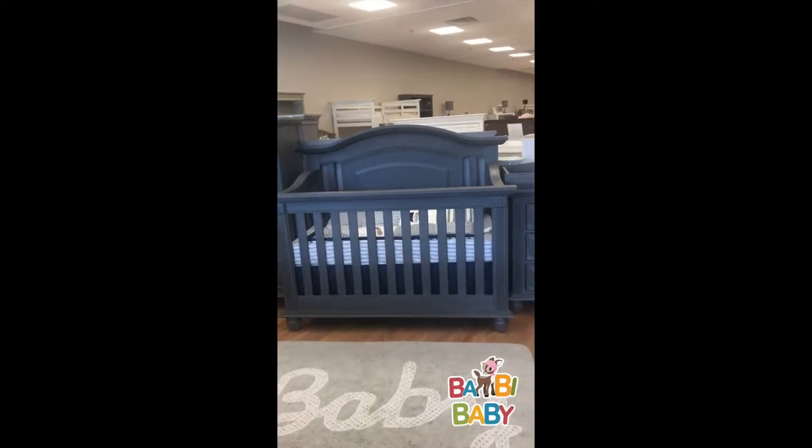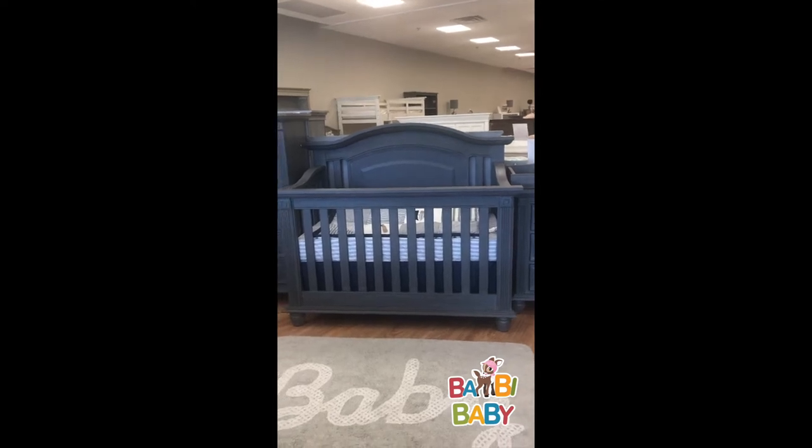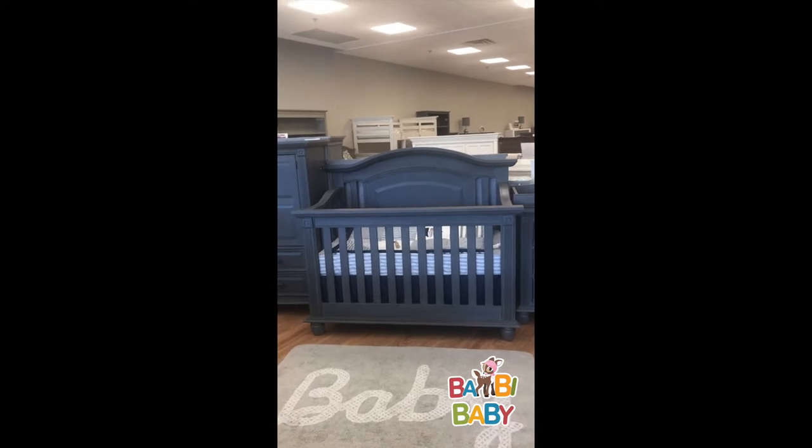Hey guys, I'm excited to bring to you this brand new collection from Oxford Baby. It was a Toys R Us exclusive but now it's available on BambiBaby.com.